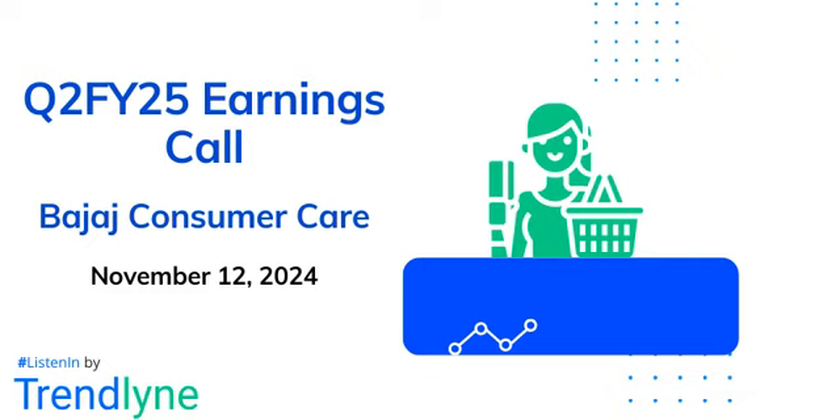To enhance the brand's market reach in general trade, specific SKUs of 300ml jar and bottles were introduced during the quarter. We also launched a 1.2-liter jar for one major e-commerce platform.